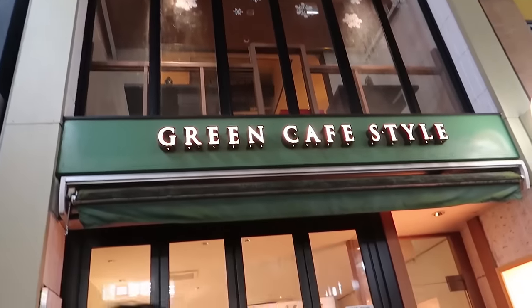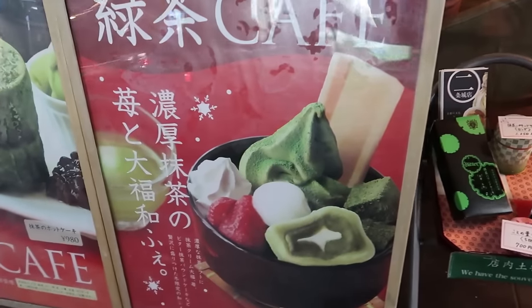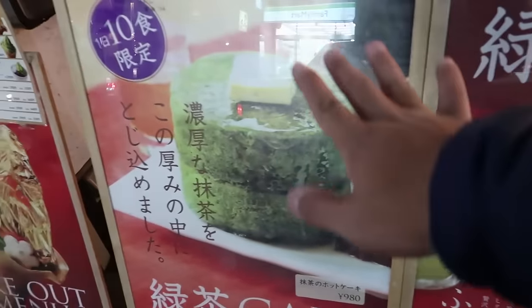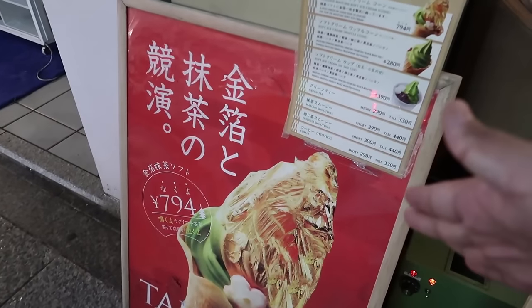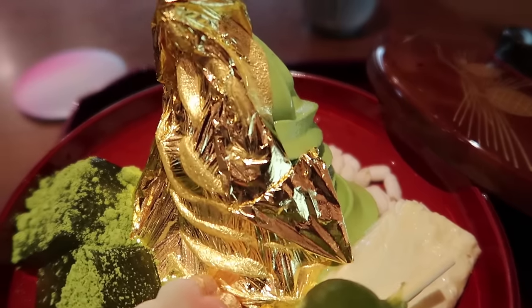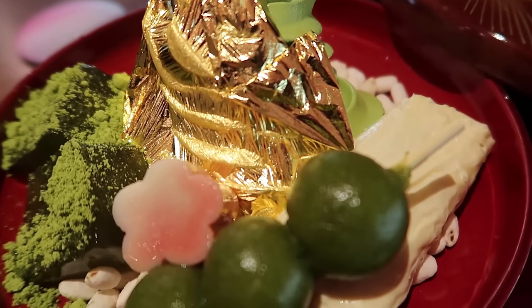So I'm at the green cafe style here in Sanjo, and what caught my eye about this place besides the lovely ice cream and this beautiful cake is this gold matcha ice cream. Not saying I ever want to eat gold, but it was eye-catching. This dessert I'm going to have is going to taste golden — literally, it is actually made of gold, or rather covered in a soft gold sheet.